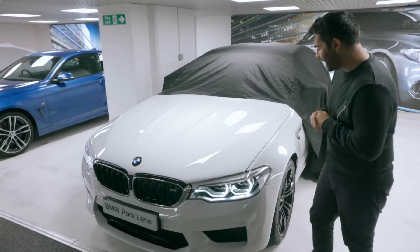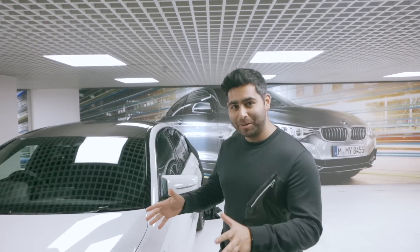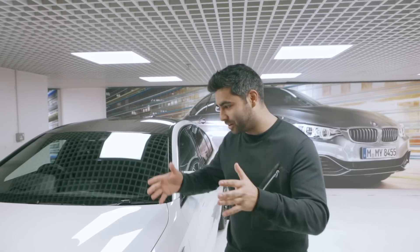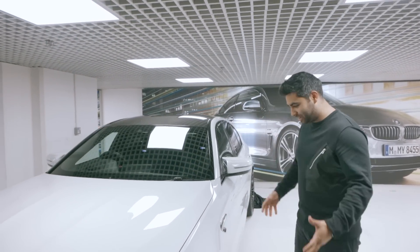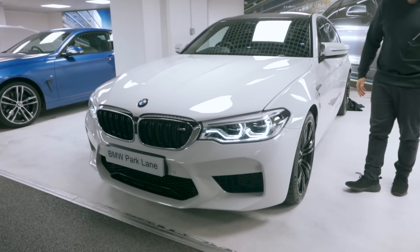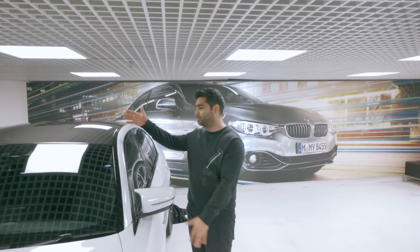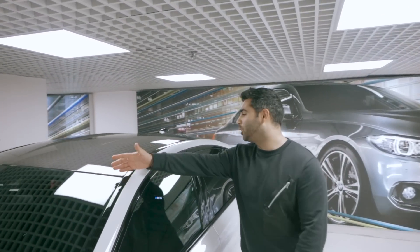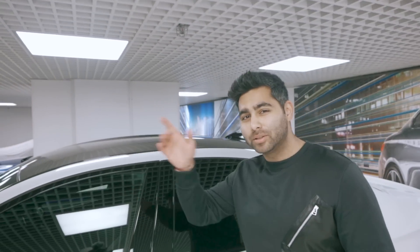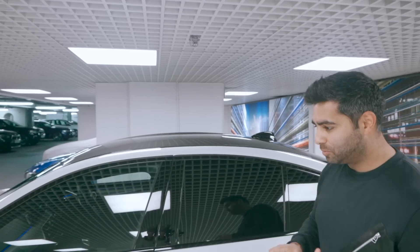My new BMW M5! I'm so excited about this. As you can see, it's in Alpine White — for everybody who follows me for all the other cars, finally I'm not getting a car that's just black. So here it is. Just checking out the wheels, which obviously have to be black. The thing you're going to be straight away attracted to is the carbon roof here — this whole section which apparently saves about 40 kilograms. I've done my research — 40 kilograms saved by having this carbon roof. It's beautiful. I'm going to look around the car and enjoy it, and then I'm going to step inside and take it for a little bit of a drive.